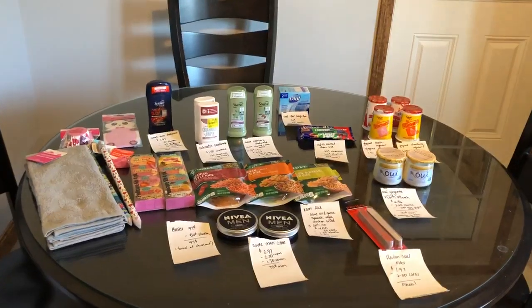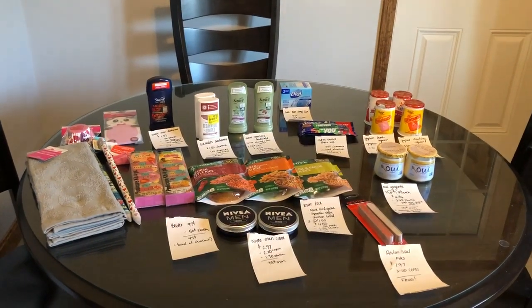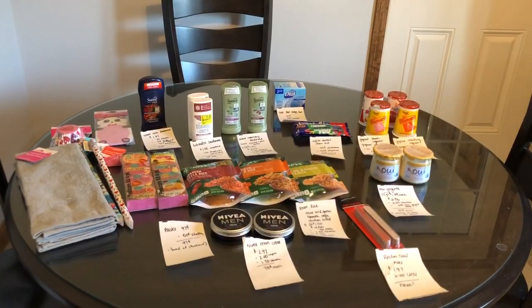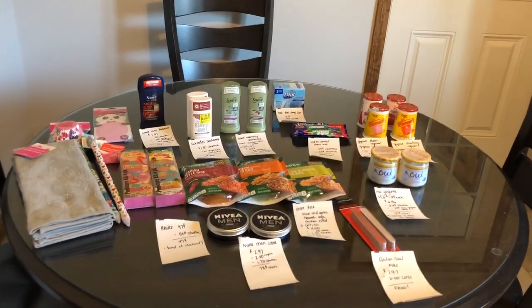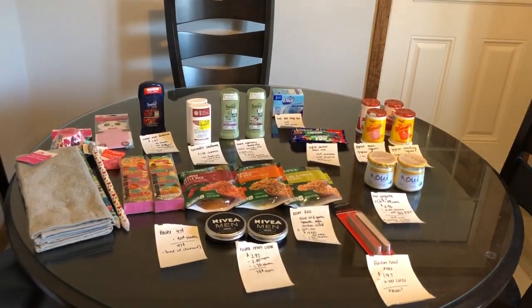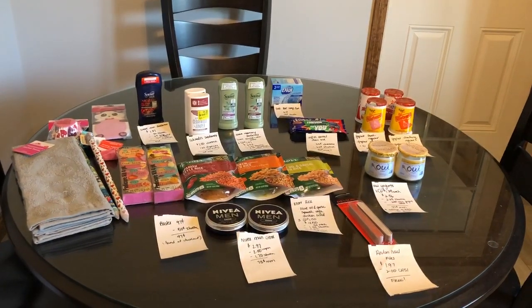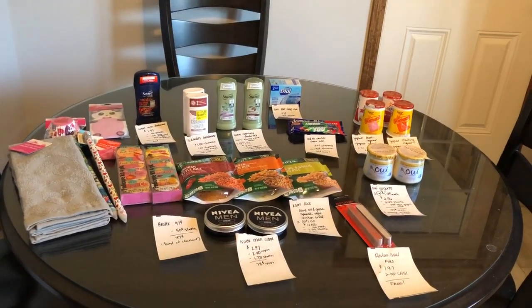If you guys haven't seen on Instagram, if you go over on the Find Offers tab and then hit Grocery, a Ballerina bonus will pop up. You can redeem for that and it will give you $5 off $15. If you have any questions, just leave them down below. And if you guys are new to using the iBotta app, I will link my tutorial video as well.